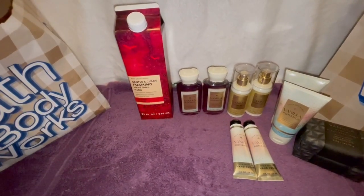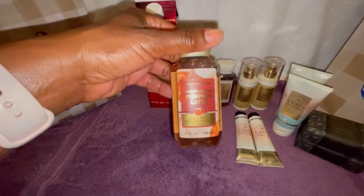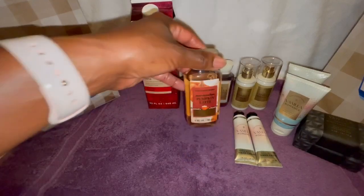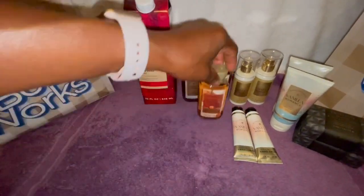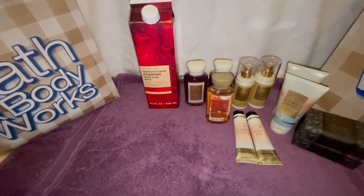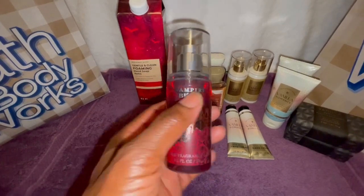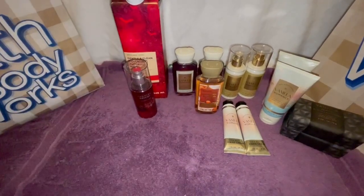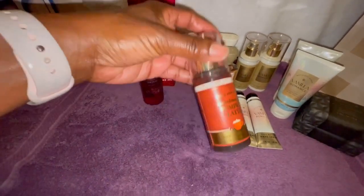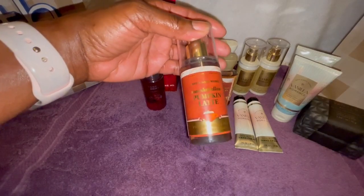Let's see what I have in here. I did pick up a Marshmallow Pumpkin Latte in the body wash. Then I got Vampire Blood in the mini fine fragrance mist, and I also got the Marshmallow Pumpkin Latte in the fine fragrance mist.